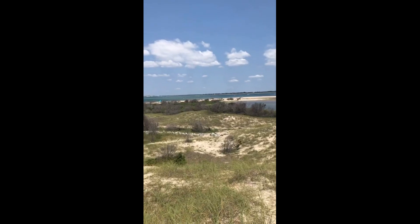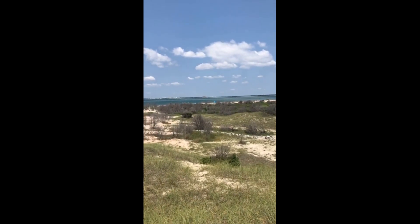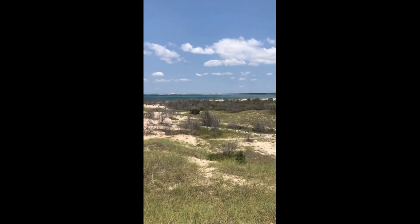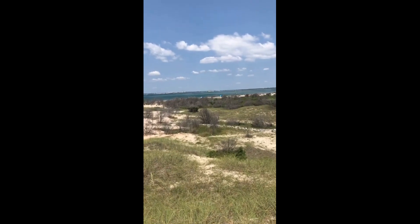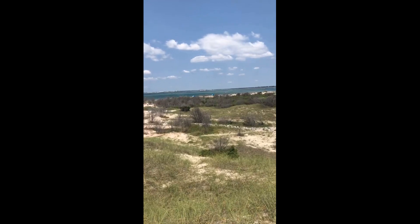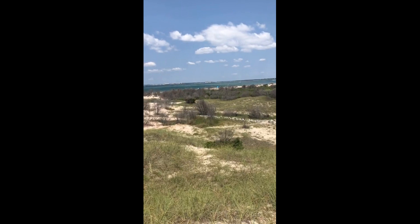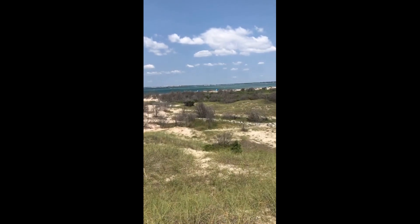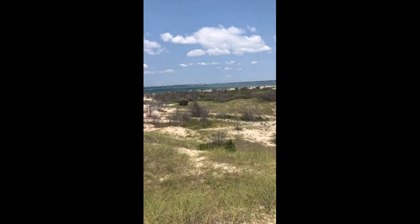I don't know if y'all can see it, but if you pan over, there is a cream-colored building with a red roof. That is actually Radio Island — that's the right side of it. That's the resort and there's a little beach right there. But if you go to the other side of it, that's where we filmed the Adventures in Beaufort episode with the magnet fishing on the Radio Island Pier. That's on the other side of that.